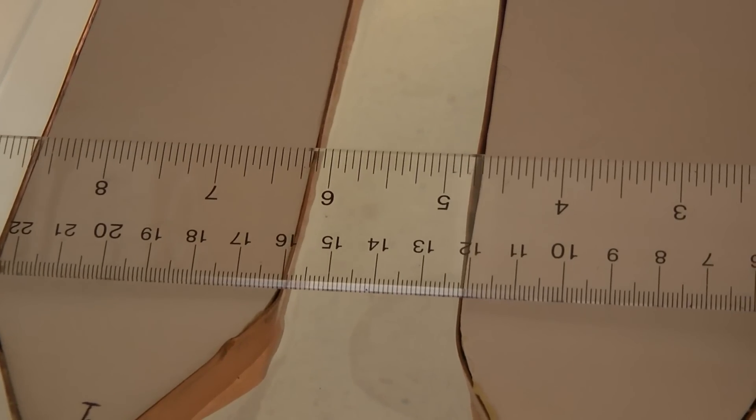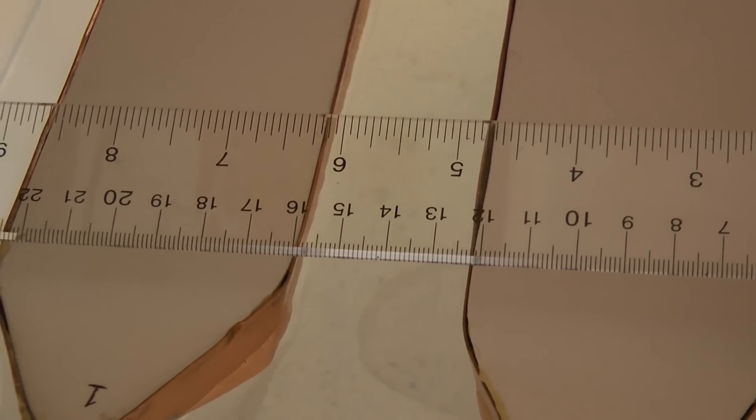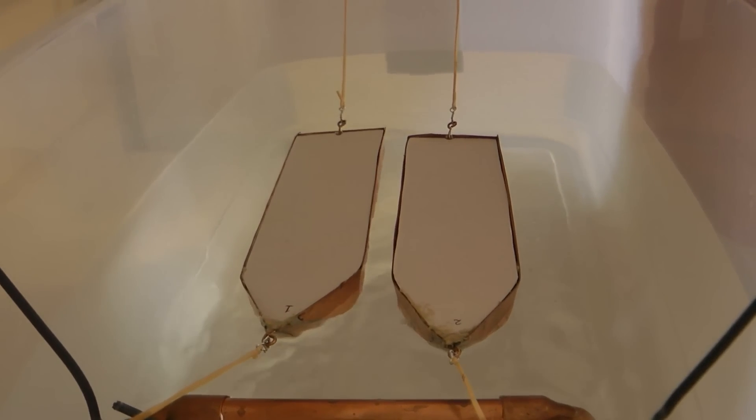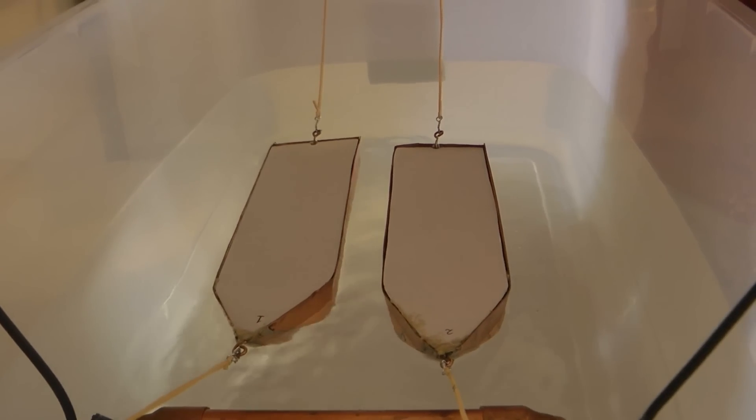First, we are starting with four centimeters between the boats. Now we are turning on the pumps. Hit it. As you have noticed, the boats have stabilized and I can measure the distance now.